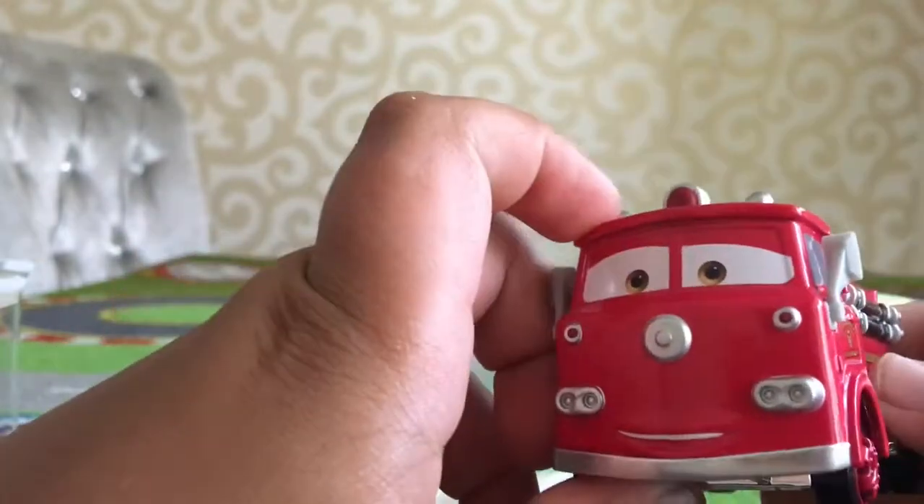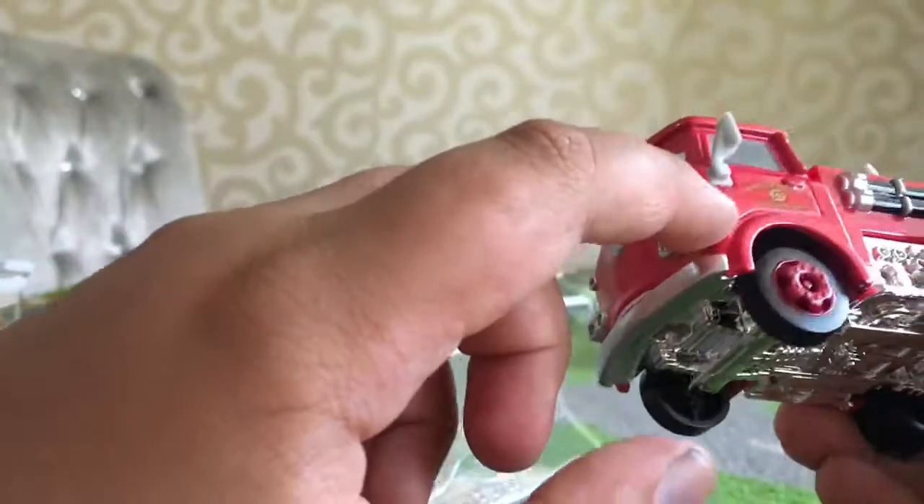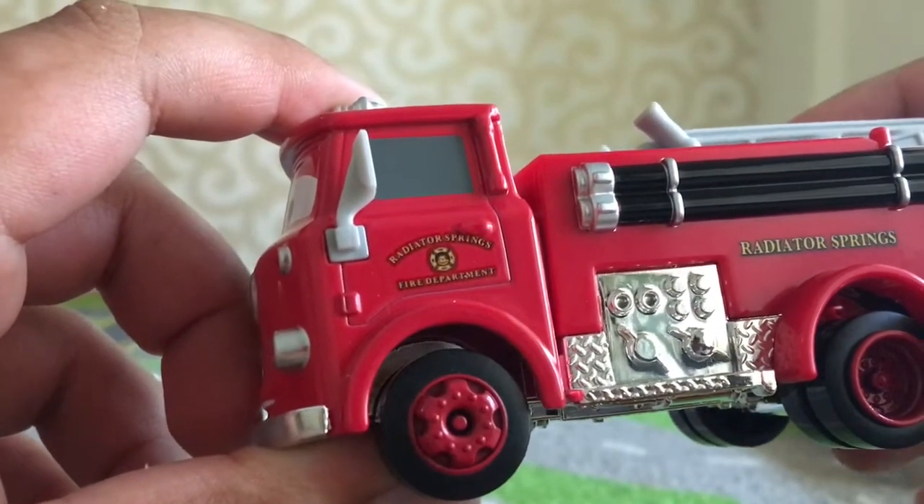There's his siren, here's his face — he looks happy. There's lights, his tires, and over there it says Red Deadly Springs Fire Department.